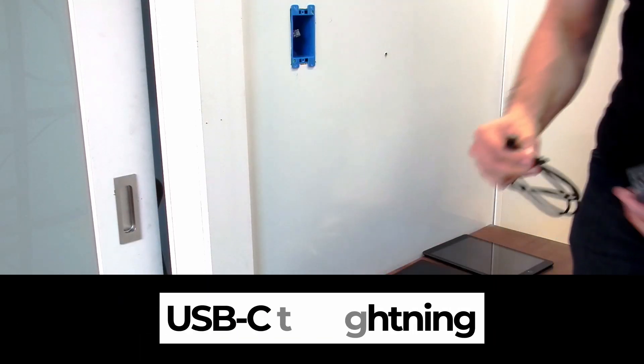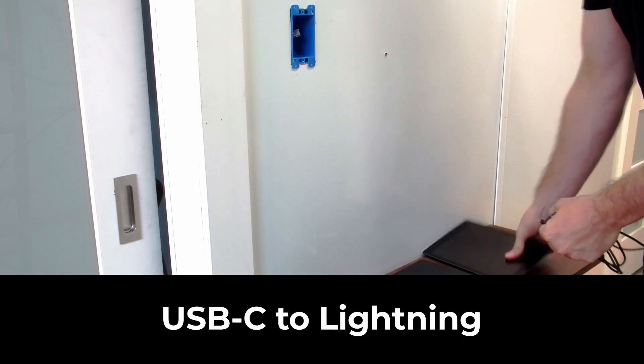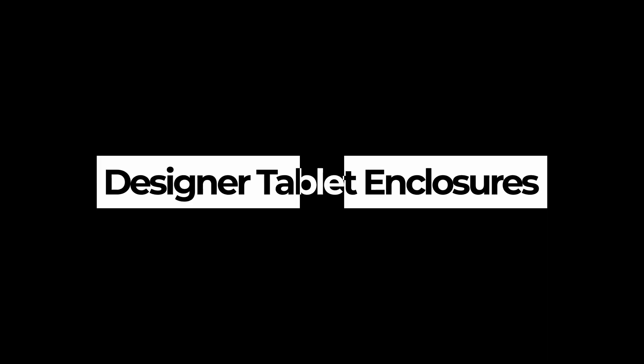With our proprietary USB-C to lightning cables, we can deliver power and data to current iPad models. We have considered the range of applications and built custom cable lengths for USB-C or lightning tablets, designed to fit top designer tablet enclosures.